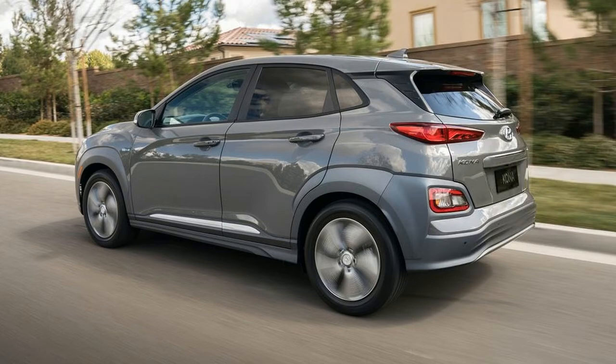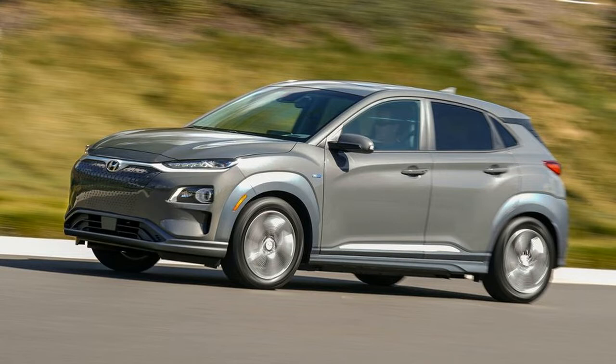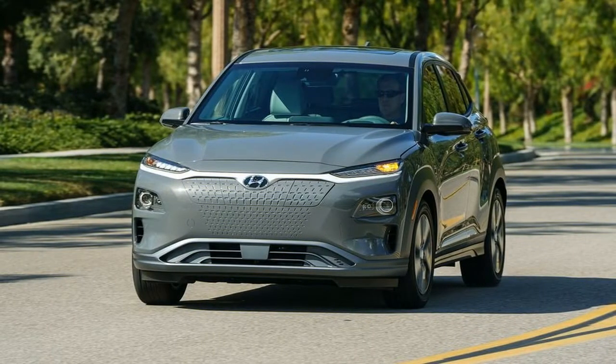Those figures make this the longest-range non-luxury EV, beating the likes of the Chevrolet Bolt EV at 238 miles, the Nissan Leaf at 151 miles, and even Hyundai's own Ioniq Electric at 124 miles.